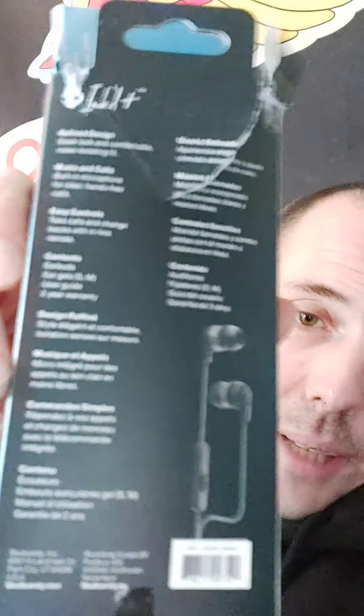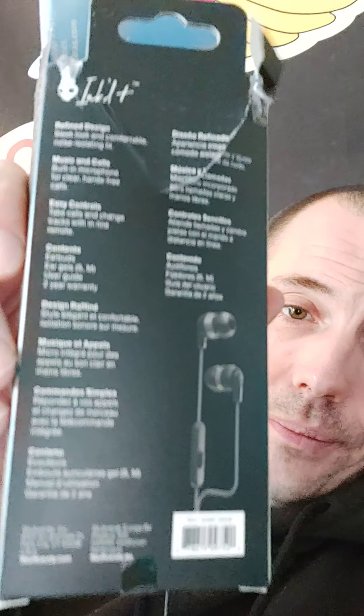They've got easy controls — take calls and change tracks with the inline remote, which is a bonus. I've been doing that. And the contents are basically just the earbuds. It's pretty plain, just a simple little pack.